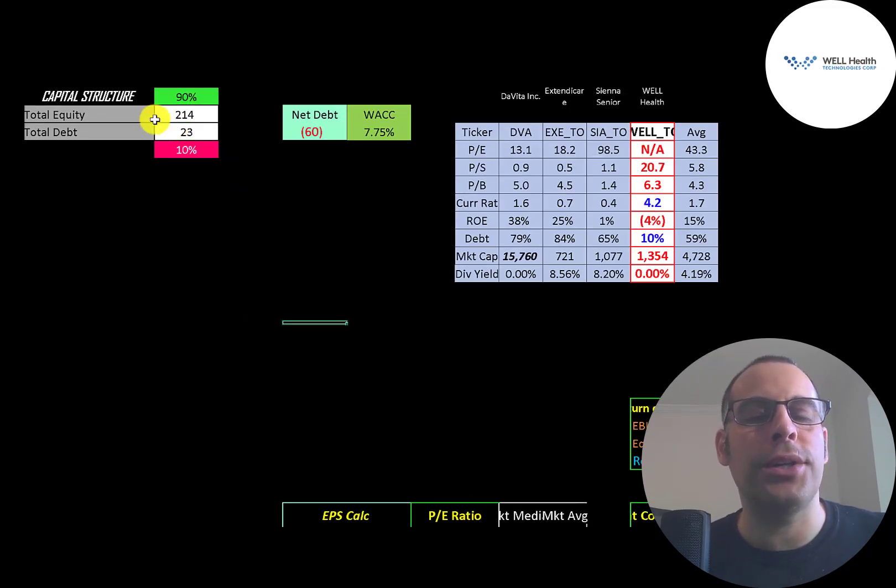Let's look at the capital structure: $214 million of equity and $23 million of debt — they're 90% equity, 10% debt. Their net debt is negative $60 million, so they could pay down all the debt with the cash on their balance sheet and still have $60 million of cash left over. Their WACC is 7.75%, and that's the discount rate we're going to apply to the future cash flows.